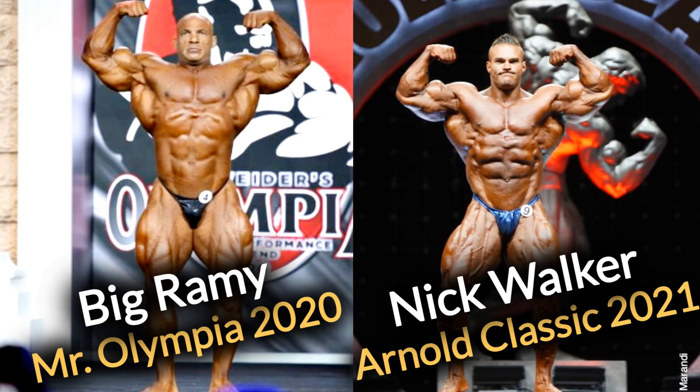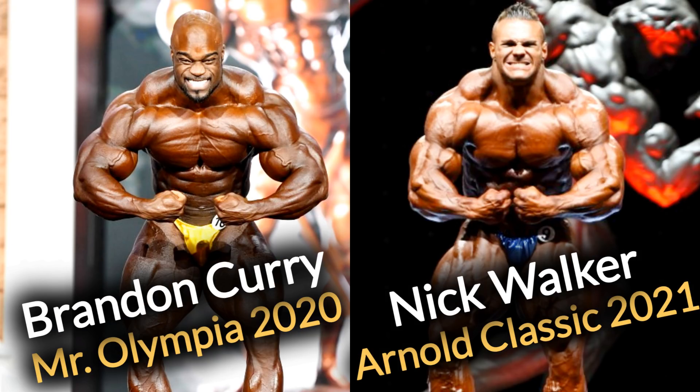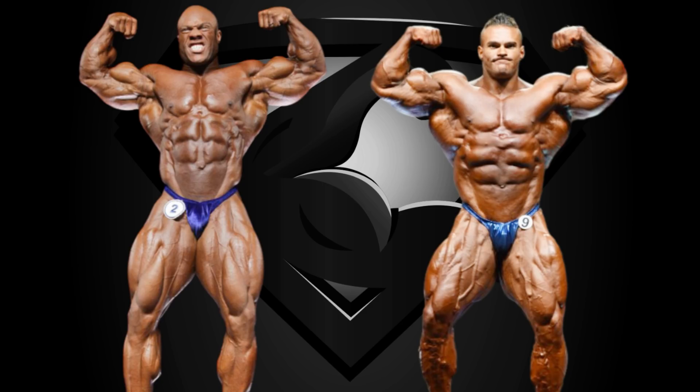We already had Nick vs Ramy and Nick vs Brandon on the channel, and now it's Phil Heath's turn. However, Phil's version from the 2020 Olympia was definitely not one of his best — he himself has admitted that he missed his peak — so I chose another version for this comparison. I thought it could be interesting to compare Nick's Arnold Classic physique to Phil Heath's Arnold Classic version from 2010, which for many people is Phil's actual best shape of all time, in spite of placing only second to Kai Greene at that show.